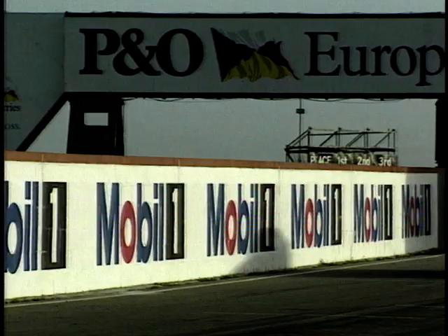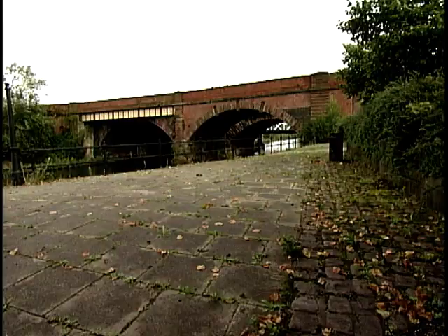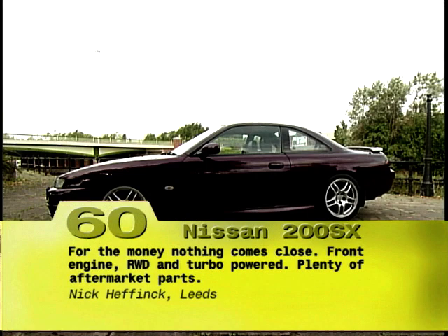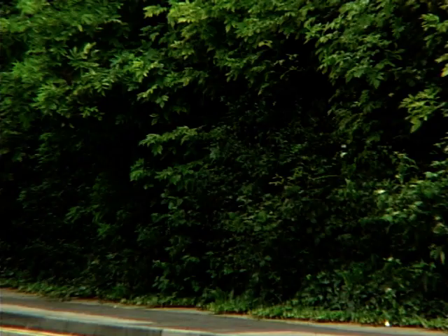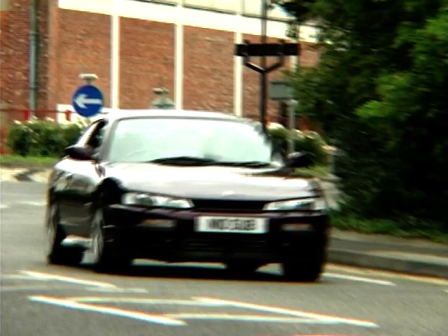Back in 1990, coupes were cool again. The fashionable choice was either the Volkswagen Corrado or the Vauxhall Calibra. But those who saw past the chic European badges and wanted to mark themselves as something of a driver went out and bought a Nissan 200SX. Any car with a turbocharged 200bhp engine should come with a handle-with-care label, especially the Nissan, because it came from an age before traction control.